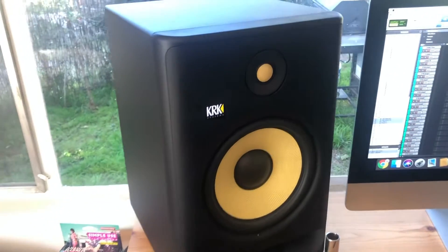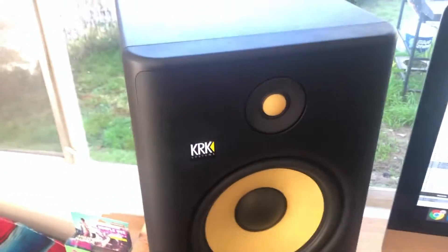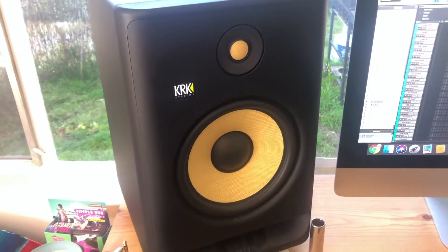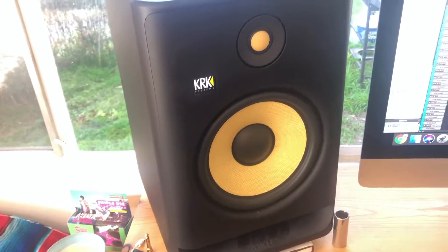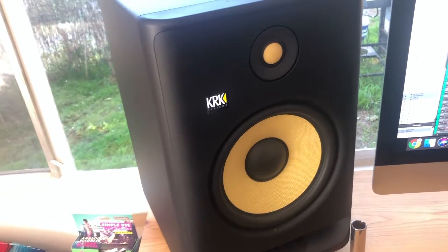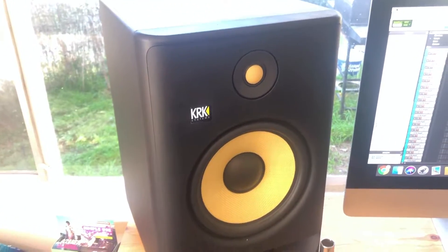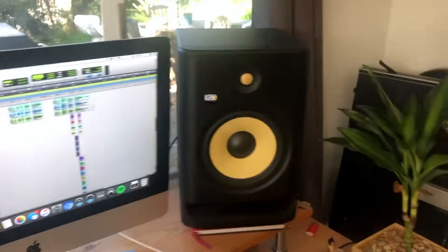Now on to the KRK Rokit G4 8s — these are eight-inch woofers, a little bigger, with a bigger bass response. They're definitely geared towards dynamic producers and have a really wide sweet spot. They used to have issues in the low end, but since generation four came out, KRK addressed that really nicely. I think these are some of the best low to mid-priced studio monitors on the market right now.